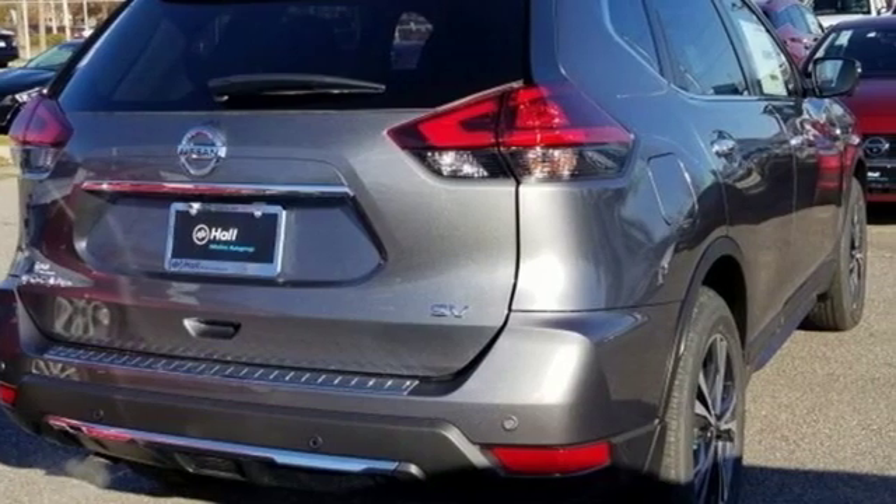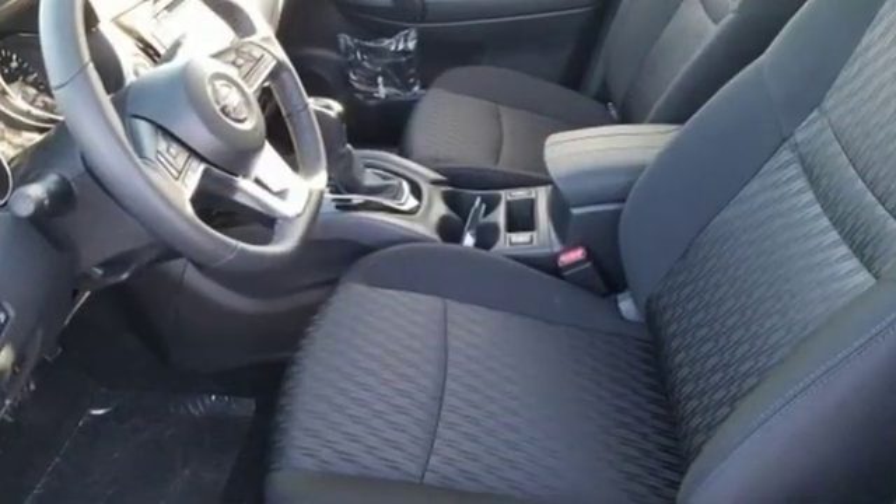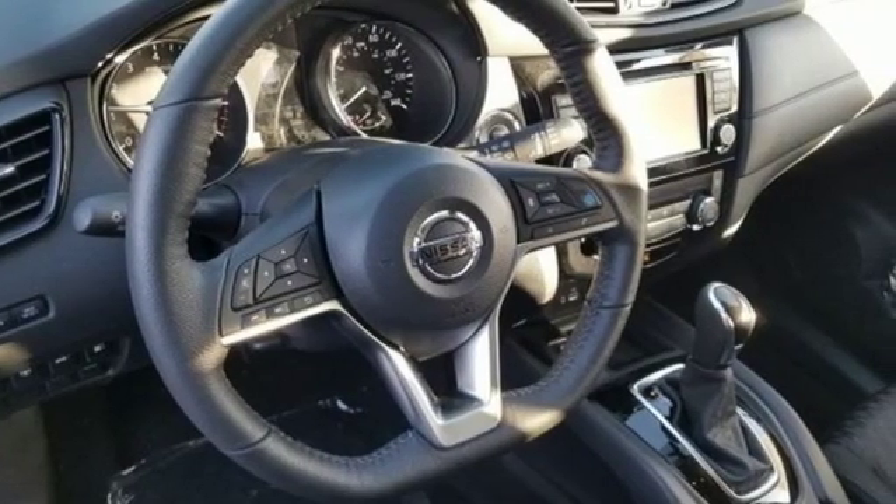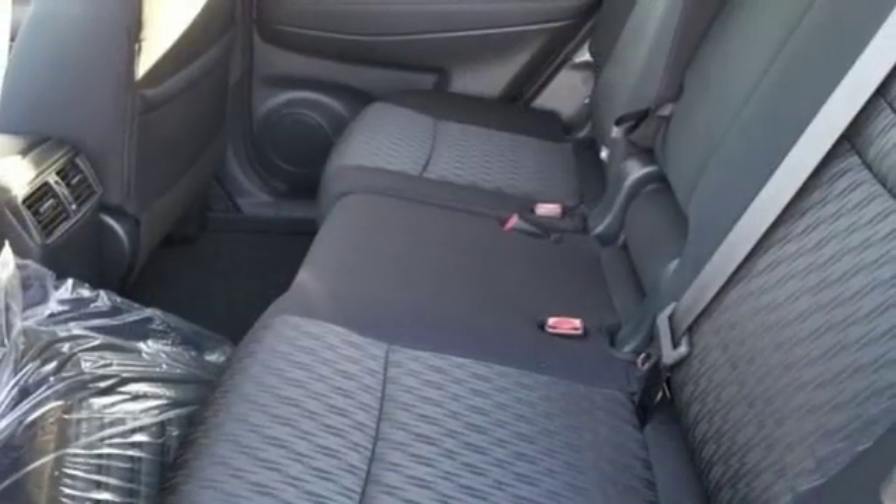It's well-equipped with the features you need: streaming audio, power heated mirrors, dual-zone climate control, autonomous cruise control, and doors and push-button start proximity key.